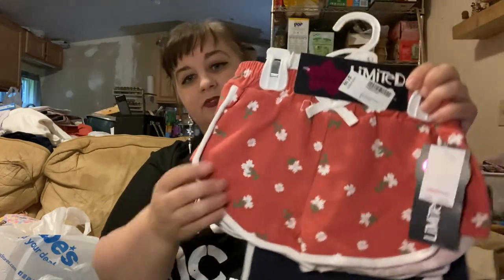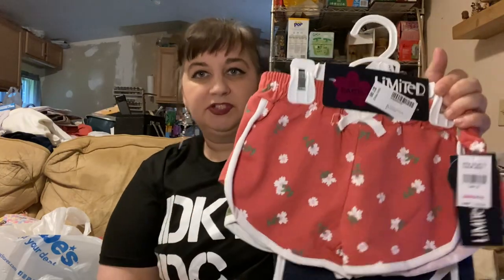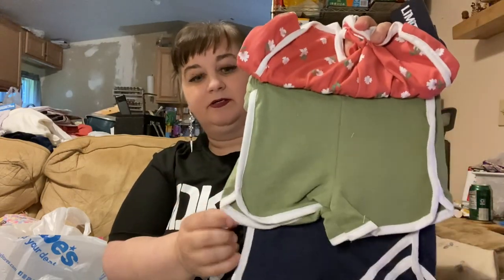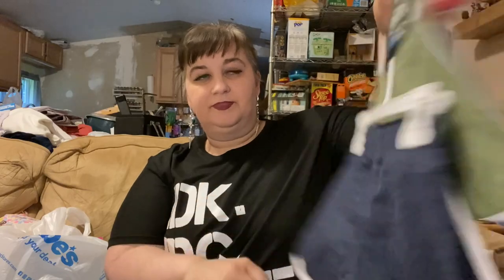Lastly for her, I got a three-pack of shorts — these are Limited Too for kids, $7.99. They're cute little cotton shorts, almost like thin cotton terry. You've got a pink pair with flowers, an olive green pair, and a dark navy blue pair — super cute to make sure she has some comfy cotton-type shorts.